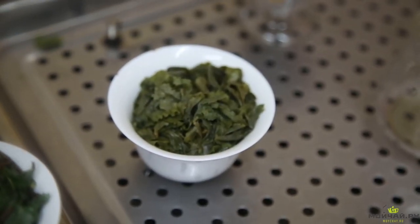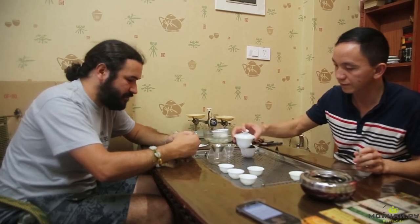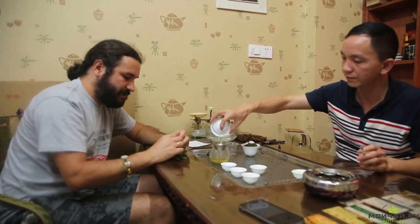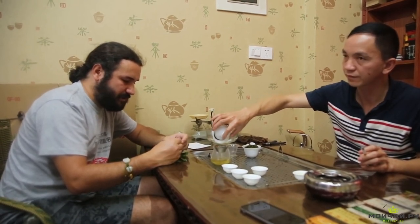We're visiting our friend. He's a farmer, and we're tasting different Tie Guan Yin teas made this autumn. I'd like to say a couple of words about the differences in wet leaves after brewing.